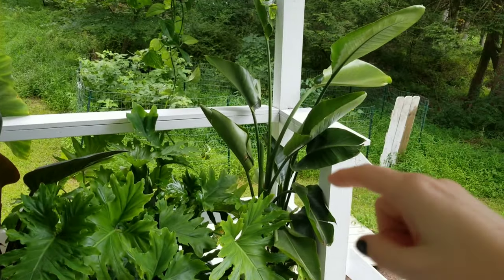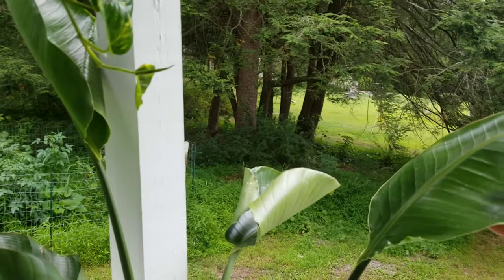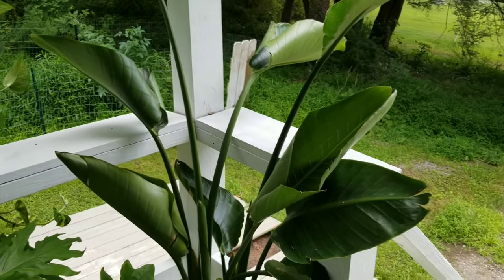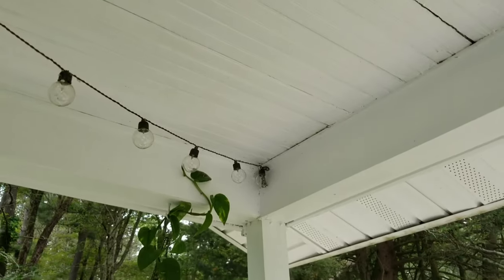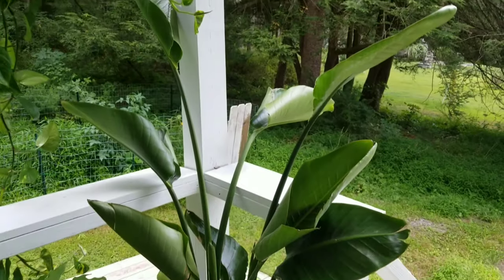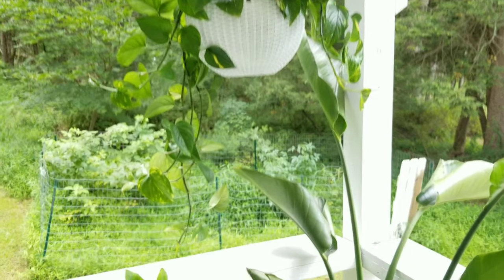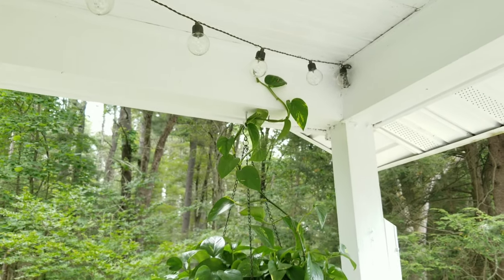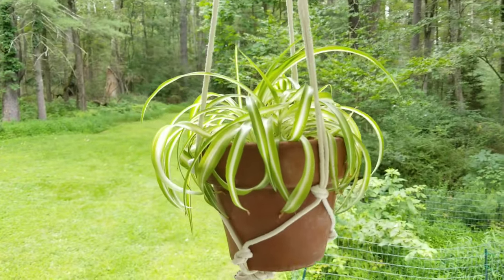I'm going to start over here — that is my bird of paradise. This guy loves being out here. This side of the house is a south-southeast exposure, but I do have a roof over me so it gets filtered sun, and he is loving it. Above him I've got a golden pothos, and this guy has grown so much — I looped it back up over the top to see how it'll trail around.